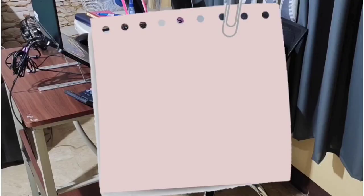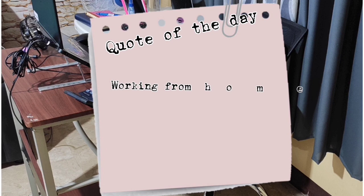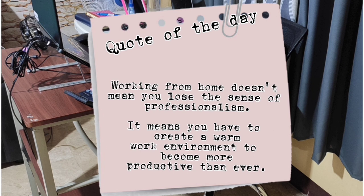To end my vlog, here is the quote of the day: Working from home doesn't mean you lose the sense of professionalism. It means you have to create a warm work environment to become more productive than ever. Enjoy your work from home!